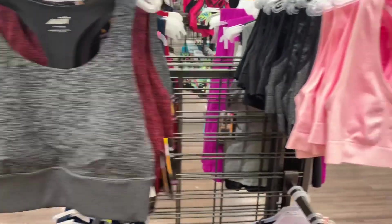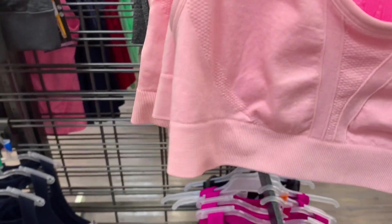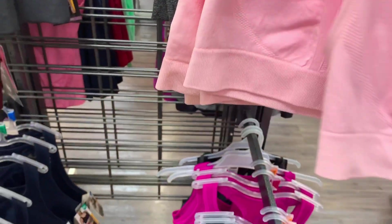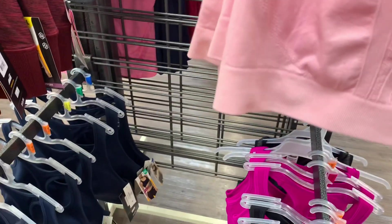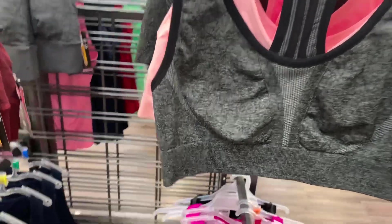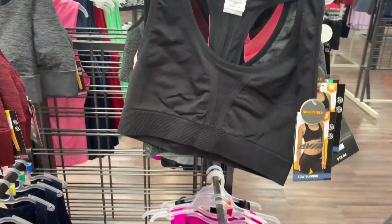I really like this pink one though — that's a nice color. This one's also $12.96, it doesn't have the lines in it but it does have stitching there. This is what the back looks like — also a racer back. They also have it in black and gray, and it looks like they have an all-black one too.